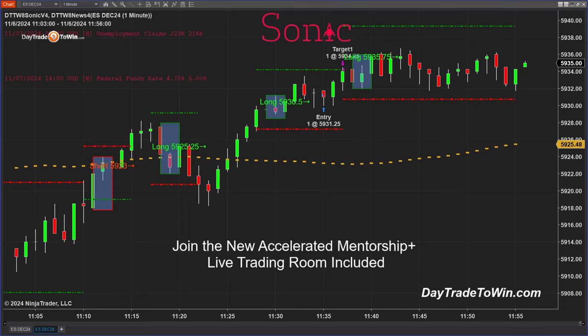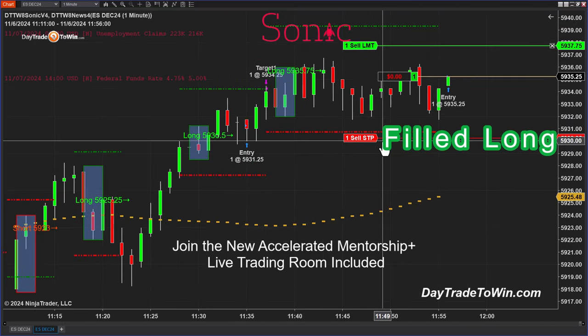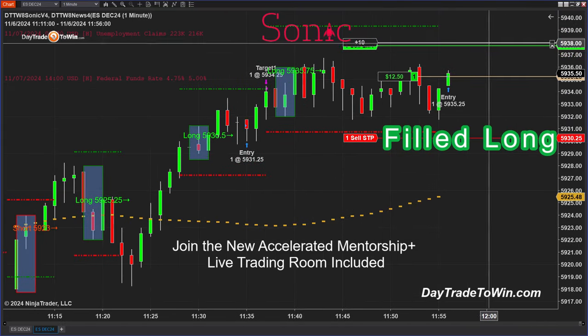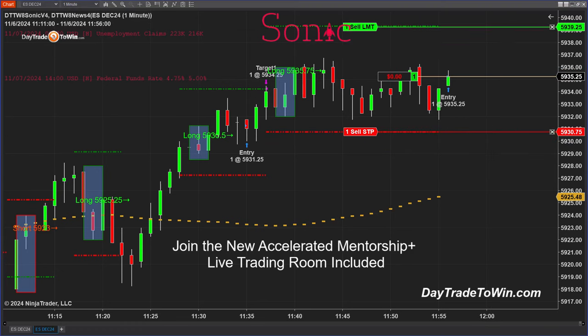I know the reason this is happening — mentorship students know the reason too. This is part of an X5 trade right here, so I know exactly why this is occurring. You can message me if you know why as part of the X5 method. This is the Day Trade to Win family of traders that teaches price action.